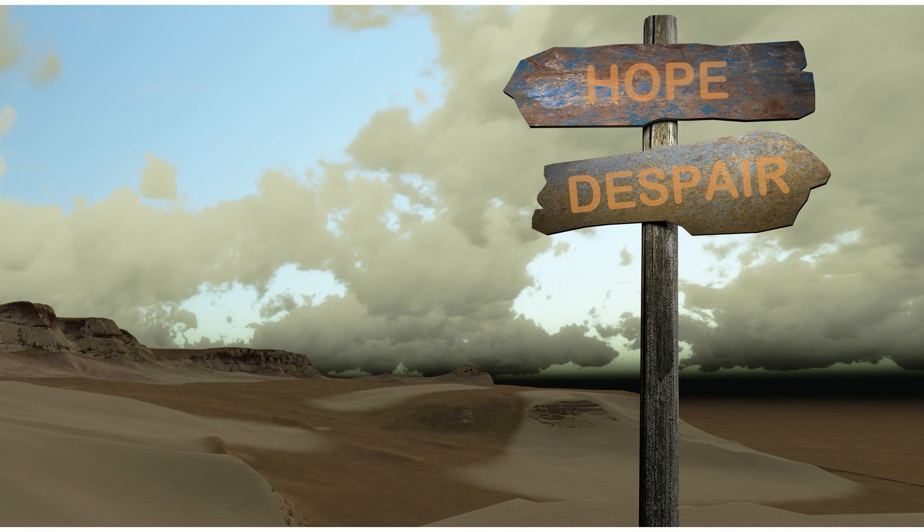A lot of people have lost faith in crypto and in decentralized finance, and given all the recent hacks, it's hard to blame them. Let's try to understand what really happened with Nomad Bridge.